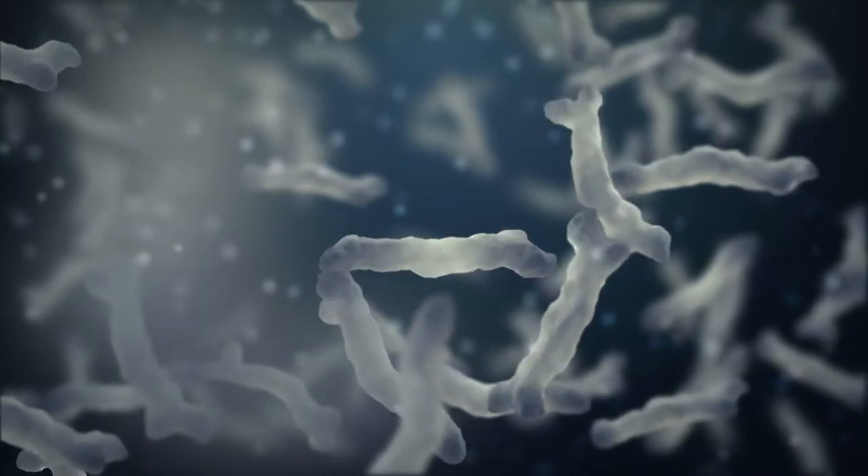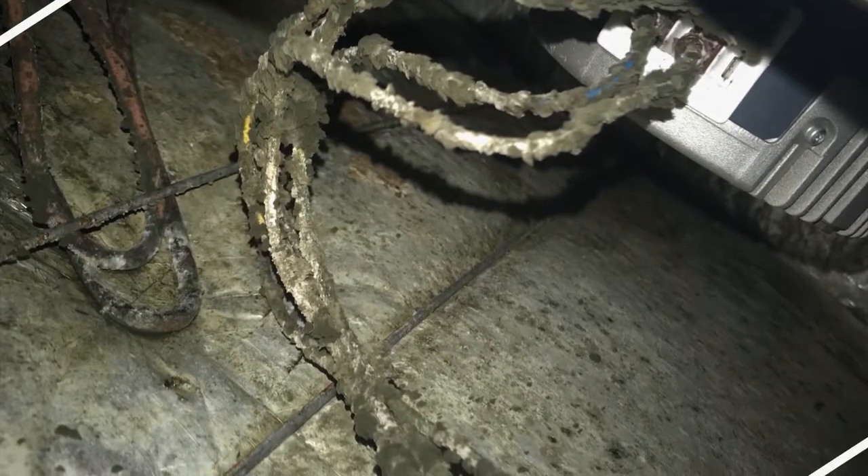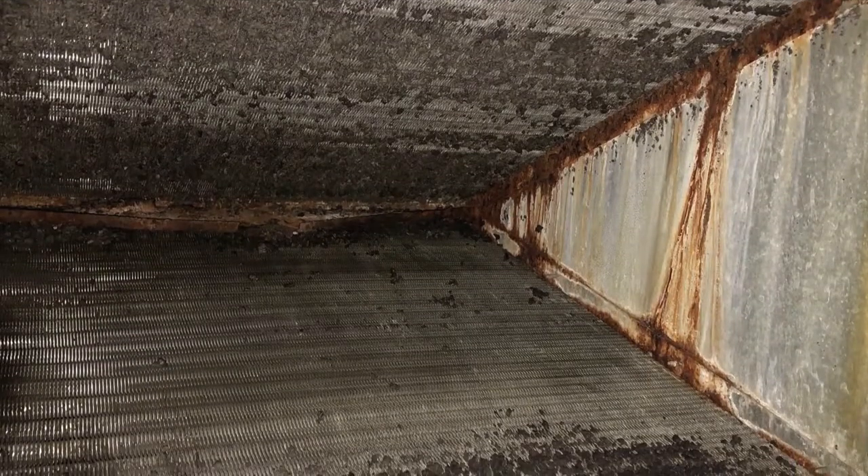Indoor air quality is crucial now more than ever before. The moisture and dust in your home is a perfect breeding ground for bacteria, mold, and also viruses. All these can trigger reactions such as headaches, fatigue, asthma, and colds. But there is an inexpensive and effective way to control this. No wonder the Environmental Protection Agency lists indoor air quality as one of the top five environmental health risks of our time.